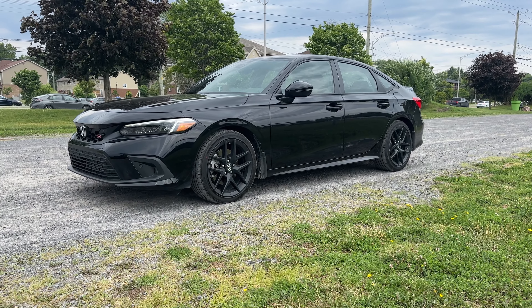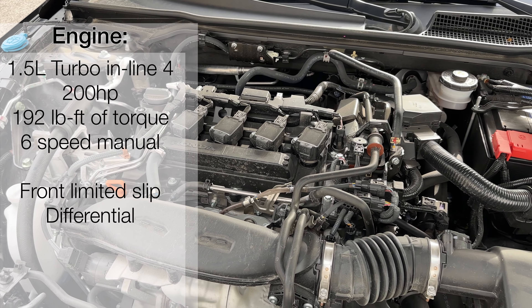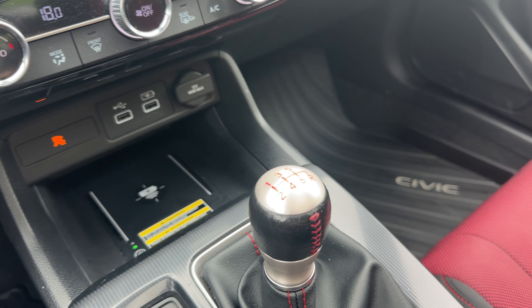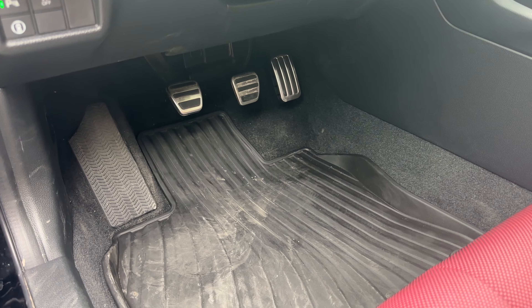I've got the black on black color — let me know what you think about that. Under the hood for the Civic Si, we have a 1.5 liter turbo inline four engine producing 200 horsepower and 192 pound-feet of torque, and it only comes with a six-speed manual transmission. Honda is one of the only manufacturers still offering manual transmission, and it's nice to see a car come standard with it.